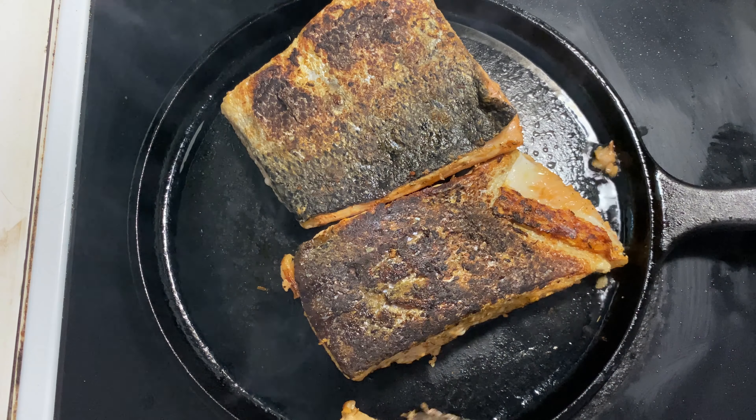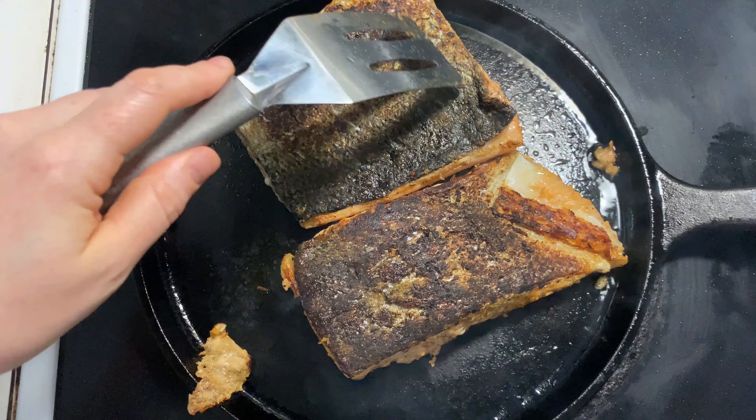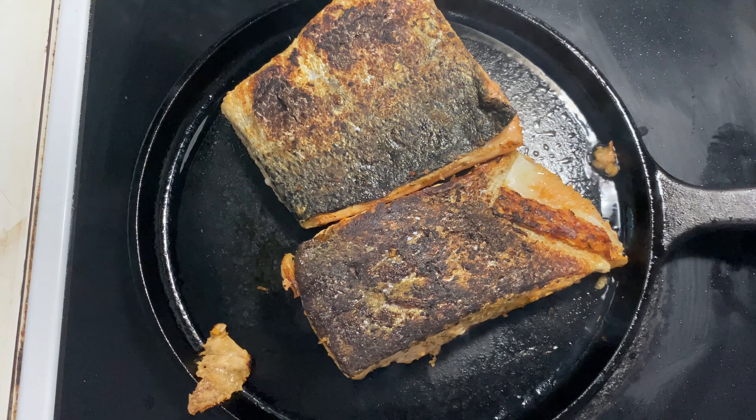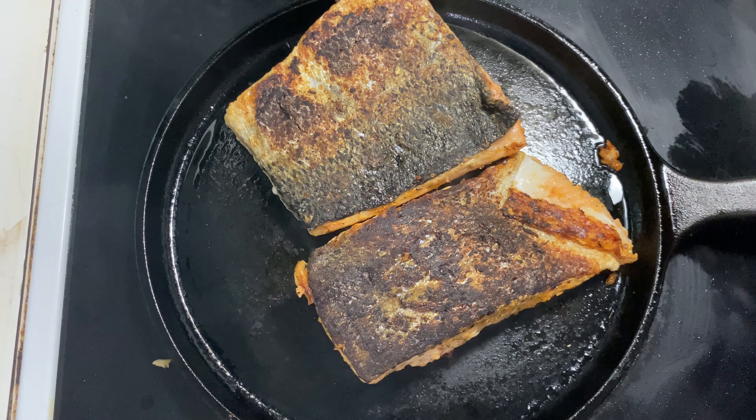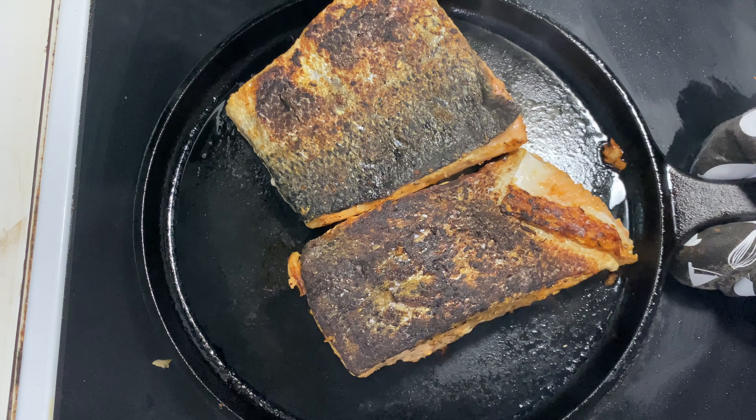It's sticking just a little between these pieces, but otherwise it came off the pan nice and easy and it's got a nice crispy skin. That only took about a minute or so. I'm going to get this off the heat so my salmon doesn't overcook.